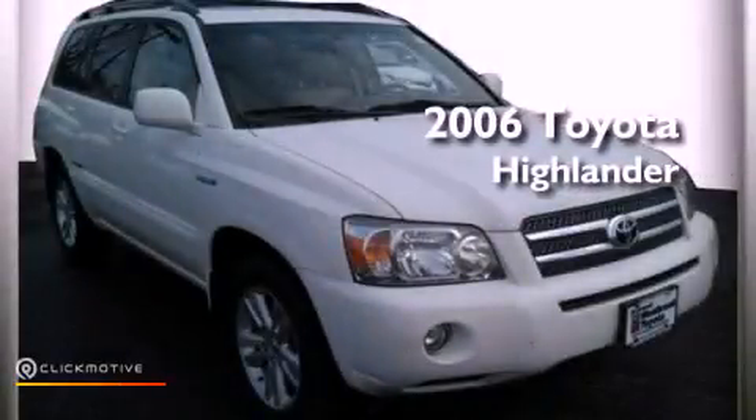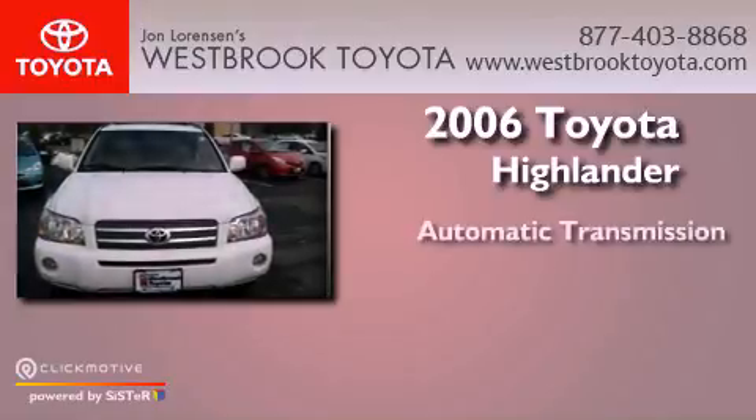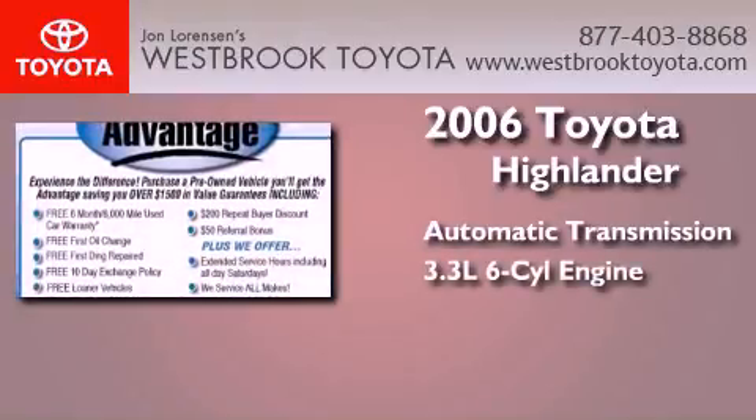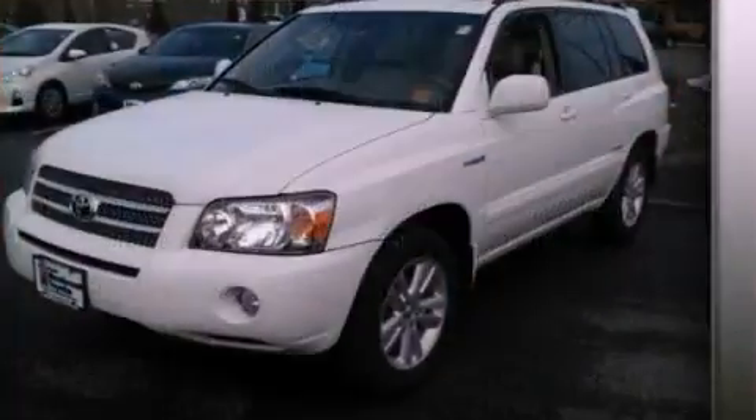This is a 2006 Toyota Highlander. This crossover has an automatic transmission, a 3.3-liter V6, and the added safety and control of four-wheel drive.